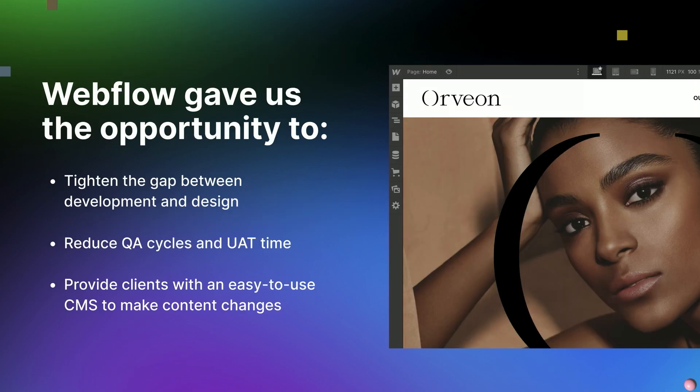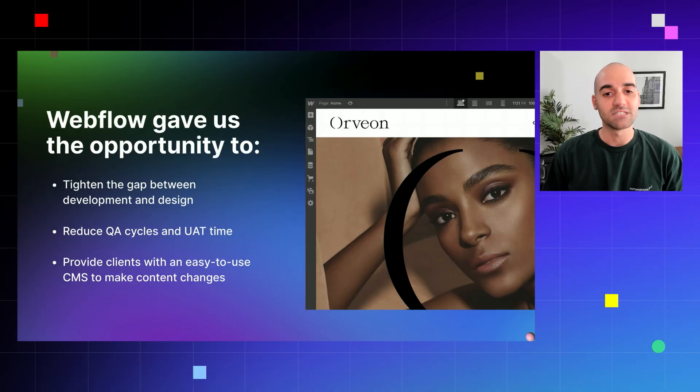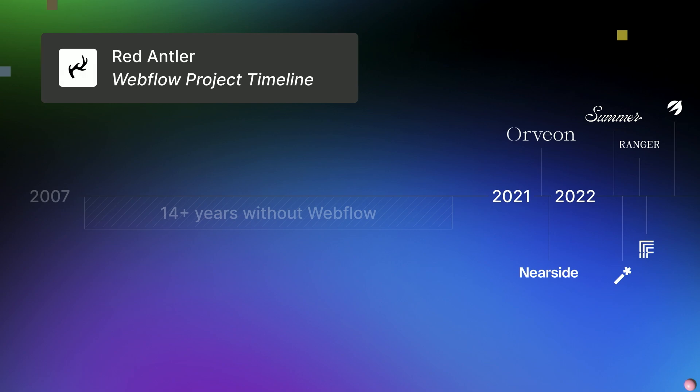Our team did a lot of research about Webflow, and we really came to the conclusion that Webflow gave us the opportunity to tighten the gap between development and design, reduce QA cycles and UAT time, and provide clients with an easy-to-use CMS to make content changes. This vetting process gave us the confidence to start rolling out Webflow as a core competency throughout the agency. Since that decision was made, we've launched sites in a wide range of categories including finance, insurance, and aviation, and we continue to increase the quantity and quality of sites launched.